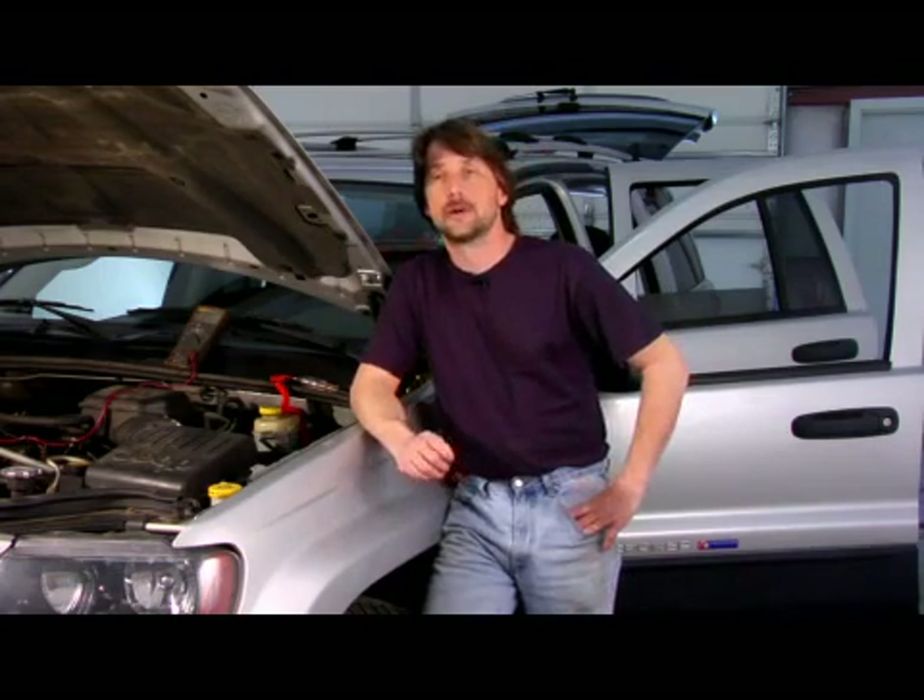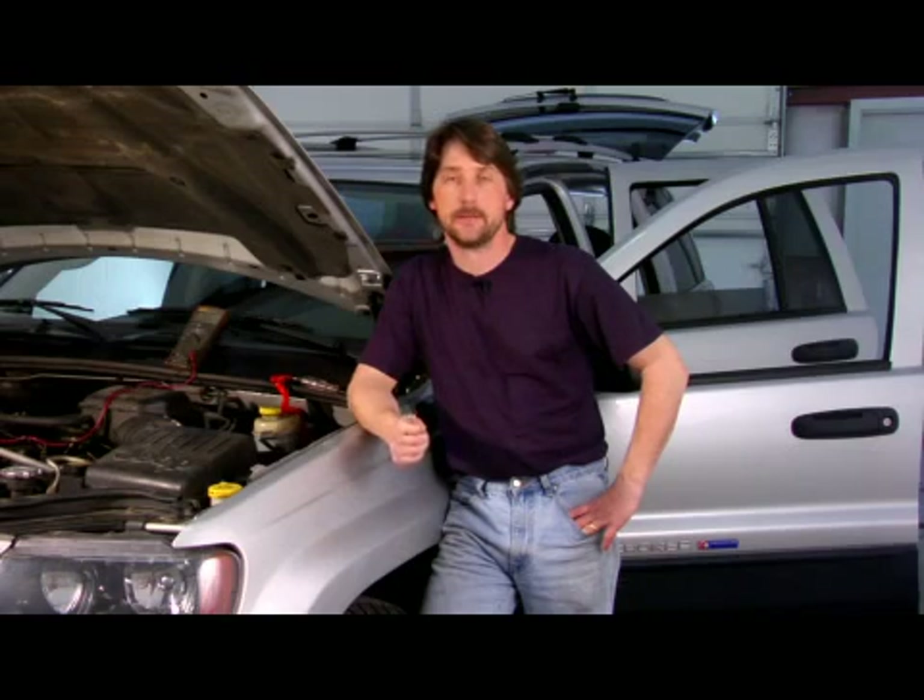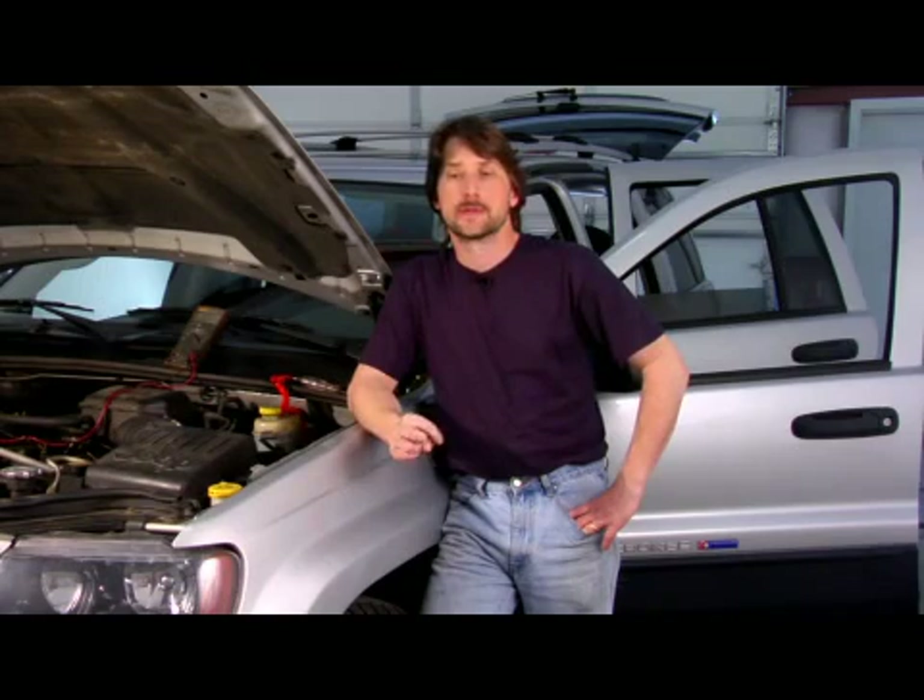When you have yourself a sports car — let's say a Mustang, Firebird, Camaro — even some of the newer rice burners as I call them, little Mitsubishi clips, Talons, four cylinders —